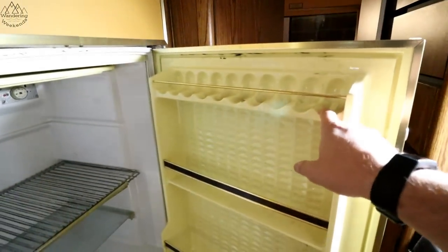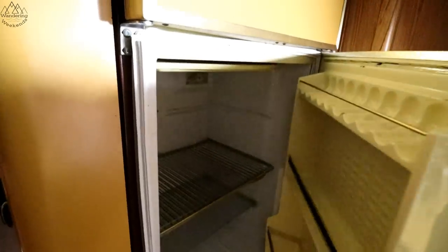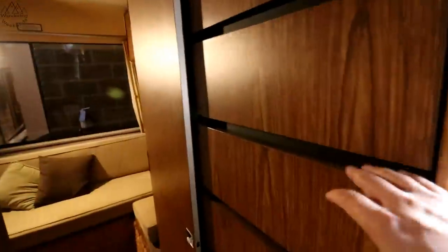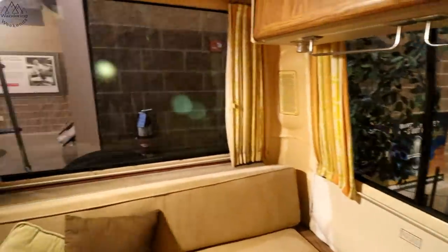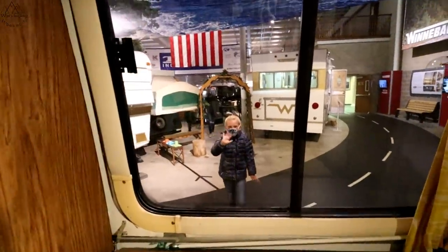Egg holders — that's fun. Got a nice storage back here. Little bedroom back here. Check out the bathroom — a little dark, it needs to be cleaned. Very cool.